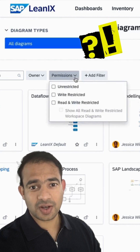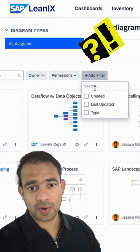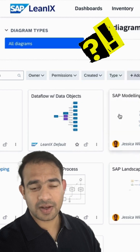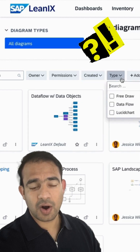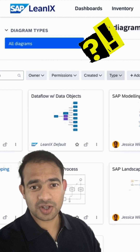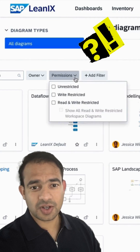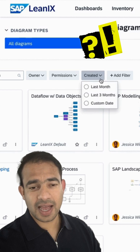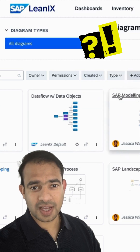Imagine you're organizing your entire school. You want to know what books, devices, and tools each classroom has — what's old, what's needed, what overlaps. LeanIX helps big companies do just that, but for all their software, systems, and tech tools. It's like cleaning up and labeling everything so you're ready for what's next.